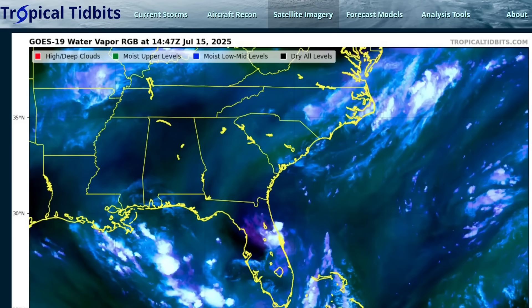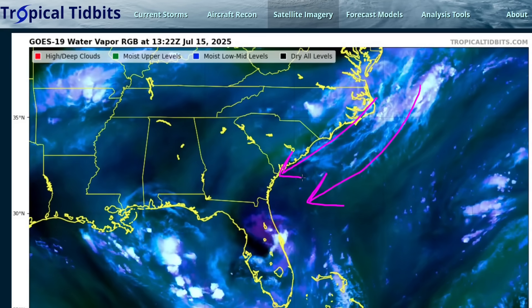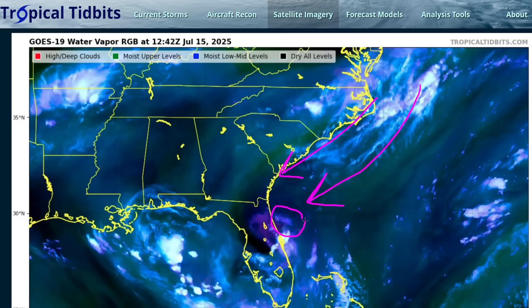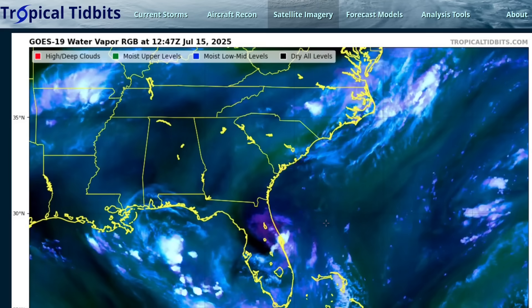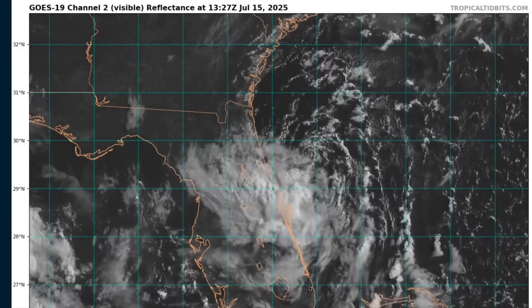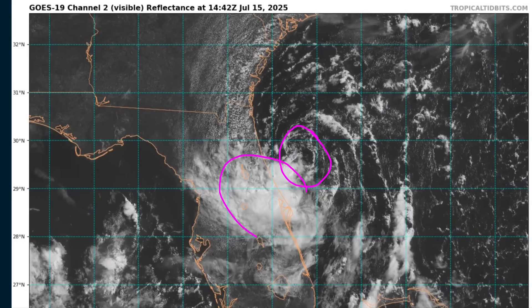You'll also notice some upper-level cirrus clouds off of the Carolinas streaming towards the southwest and hitting 93L right in the face on the northeast side. This is exactly why the system remains mostly disorganized. If we go back to the visible loop, you saw that the low-level center is mostly exposed and the convection is pushed off to the southwestern side — that's precisely because of that northeasterly wind shear pushing the thunderstorms in that direction.